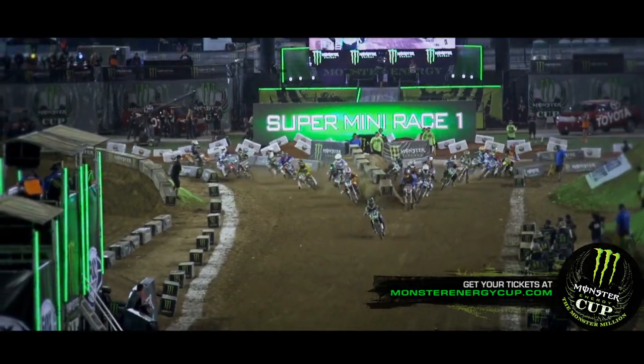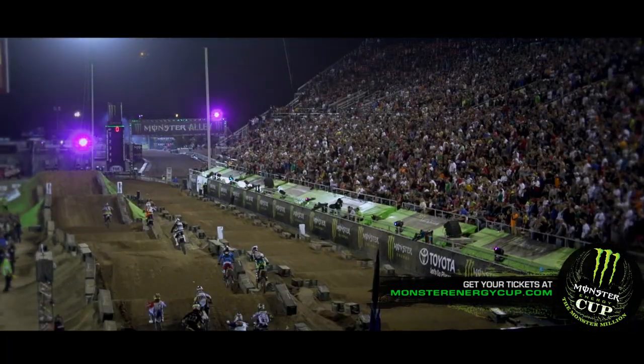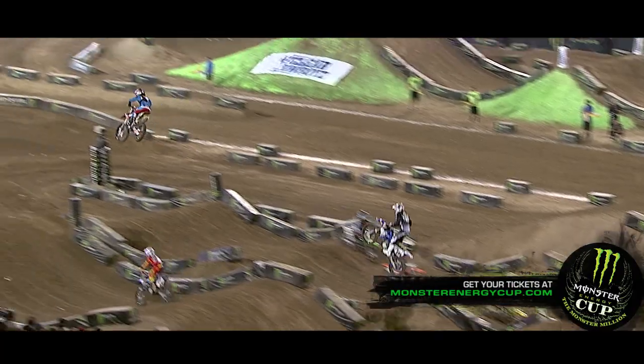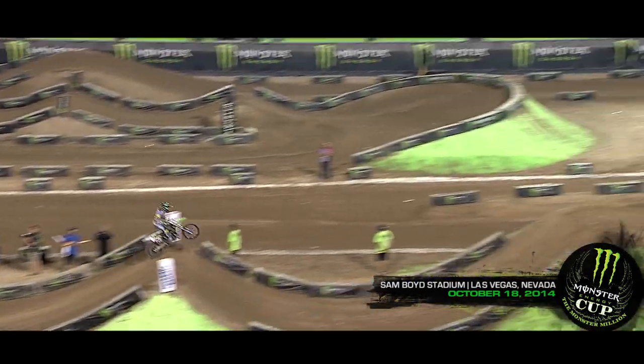It's cool at the Monster Energy Cup — they have the Supermini class ride. That's an up-and-coming age group for motocross riders. It's a smaller bike, but for those guys, it's super cool to be on our track on a professional level. I was actually able to race the U.S. Open a few years earlier on an 80. So when you're there, it's cool to experience such a huge event.